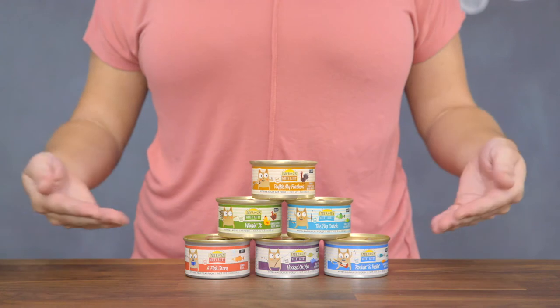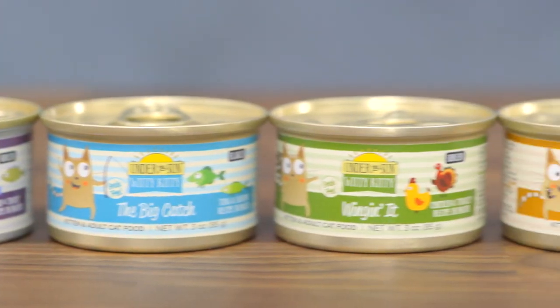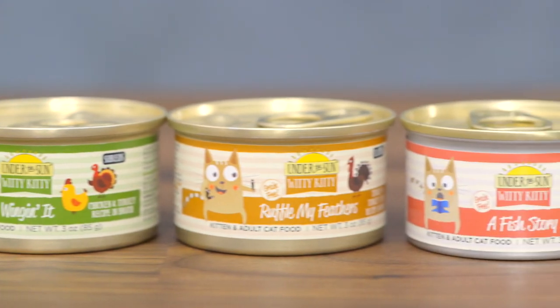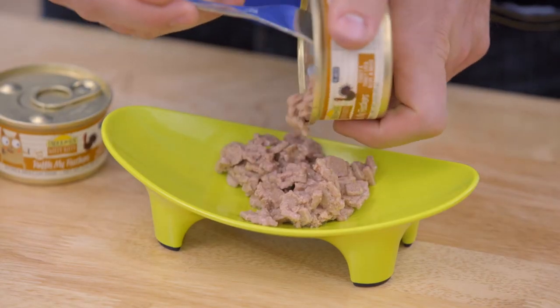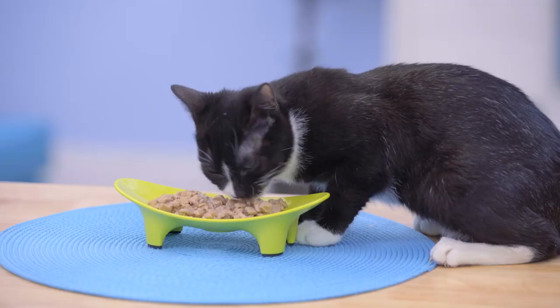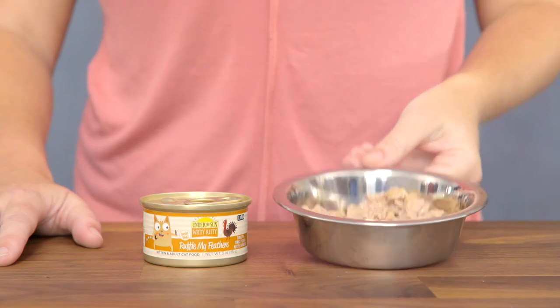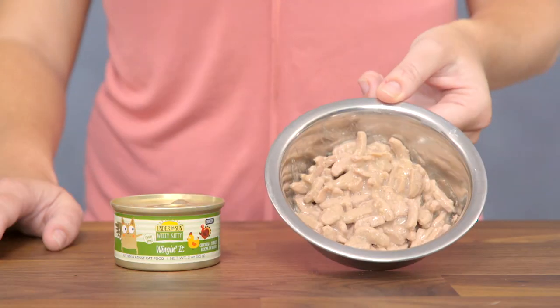For cats who crave moist meals, Canadae Under the Sun Witty Kitty recipes include a delicious selection of wet food options. These recipes are slow cooked to perfection and feature a variety of tasty textures, including pâté, flaked, and shreds. And I just love the names — Ruffle My Feathers, Wingin' It, The Big Catch. There's so many to explore.